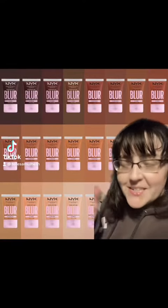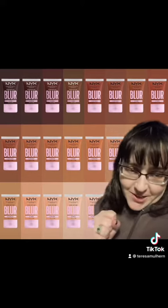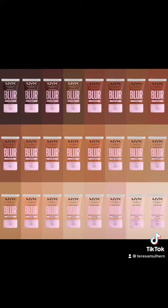I'm kind of excited — it looks like we have some new foundations from NYX. A massive thank you to Trendstopia for the info on this one. This is their Bear With Me Blur Tint Foundation, and it's already available now. It's $14, 24 shades.